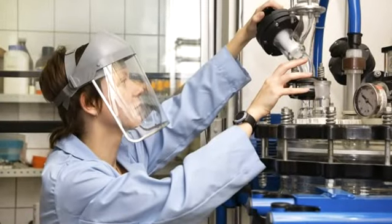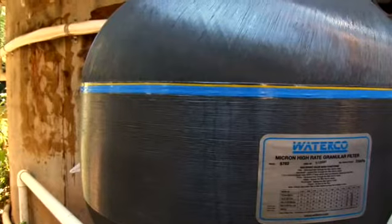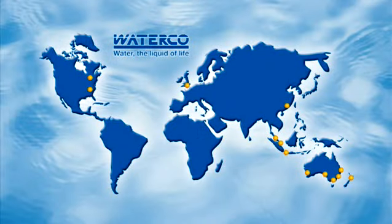Starting with extensive R&D, WaterCo's success has been driven by its pioneering fibreglass and plastic moulding techniques as well as its efficient manufacturing processes, which enable the company to deliver innovative, award-winning products at exceptional value to over 40 countries worldwide.